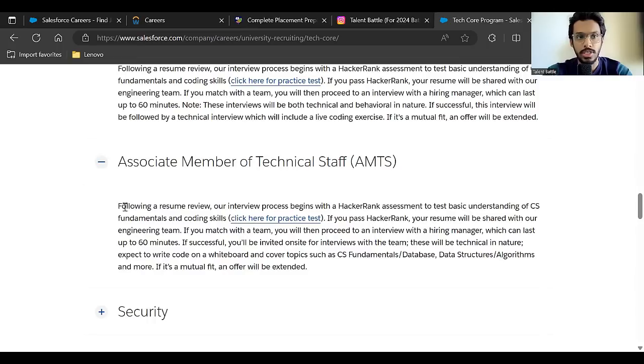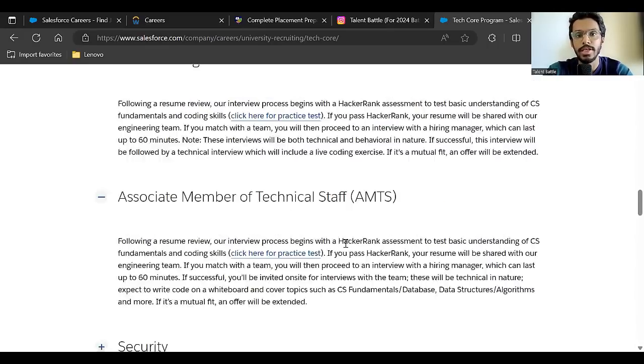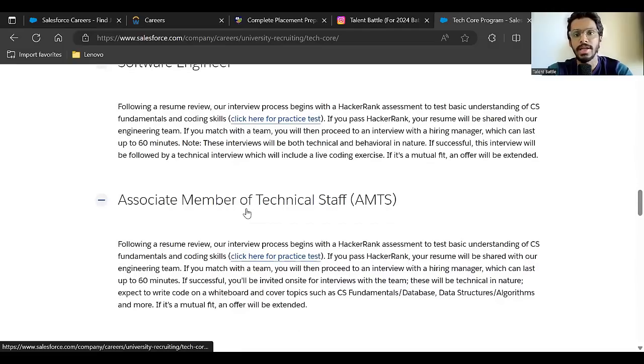The first step in shortlisting is a resume review. Following that, the interview process begins with a HackerRank assessment to test basic understanding of computer science fundamentals and coding — you can take a practice test here. If you pass HackerRank, your resume is shared with the engineering team. If there's a match, you get a 60-minute interview. If successful, you're invited for an on-site interview covering CS fundamentals, databases, data structures, algorithms, and more.